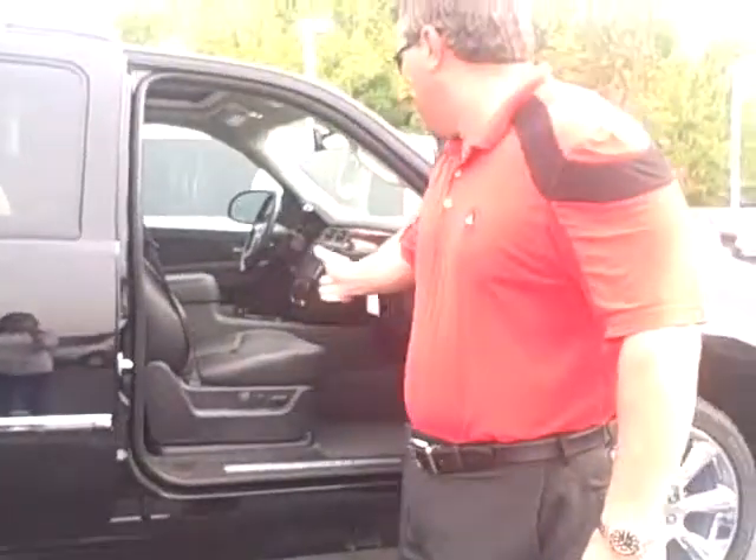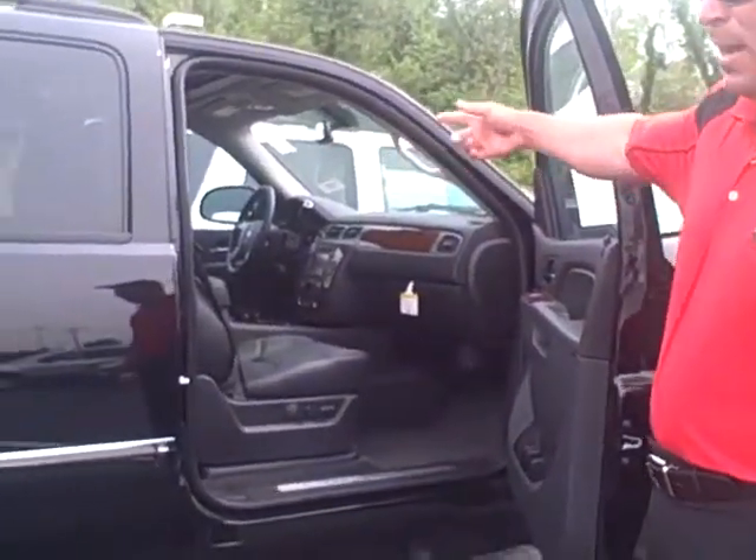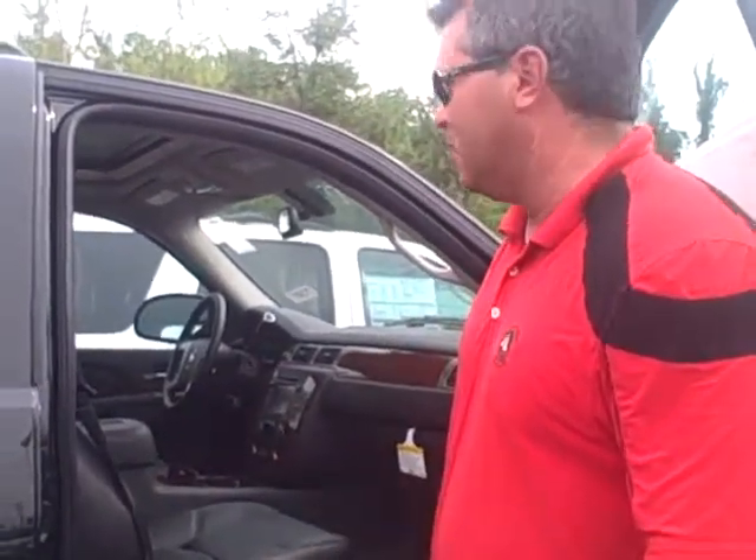It comes standard with a navigation screen and a rear camera for when you're backing up. It also comes standard with a sunroof and a DVD player if you get that sun and sound package. Obviously, leather seats, heated seats, and cooled seats as well.